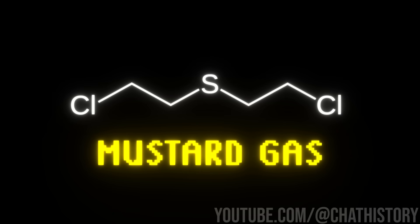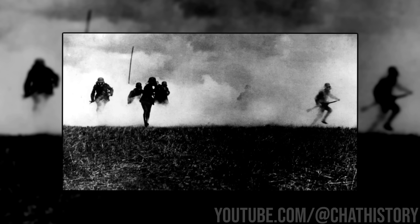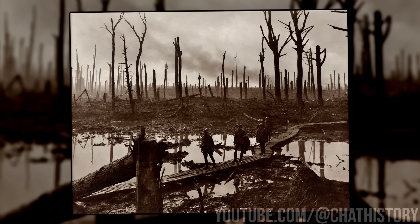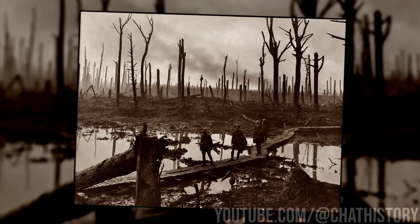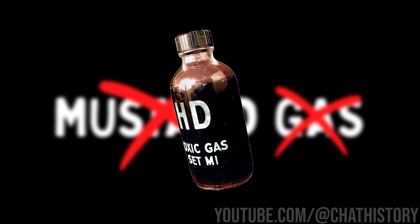First up is mustard gas. A bit more tangy than your average condiment, mustard gas was a game-changer in World War I, which was already a game-changer itself in the world of warfare. First used by the Germans during the Third Battle of Ypres in Belgium in the summer of 1917, mustard gas is one of the most well-known chemical weapons used during the Great War. And here's a fact — mustard gas isn't actually a gas. It's not even a mustard. It's actually a liquid at room temperature, which made it more effective in warfare.